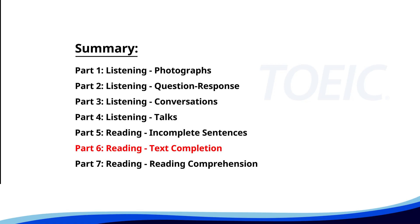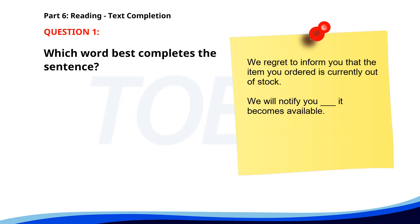Next up is Part 6: Reading, Text Completion. Complete each text by choosing the best answer for the single gap. Number 1. We regret to inform you that the item you ordered is currently out of stock. We will notify you __ it becomes available. A. When. B. What. C. Where. D. How. The correct answer is A: When.